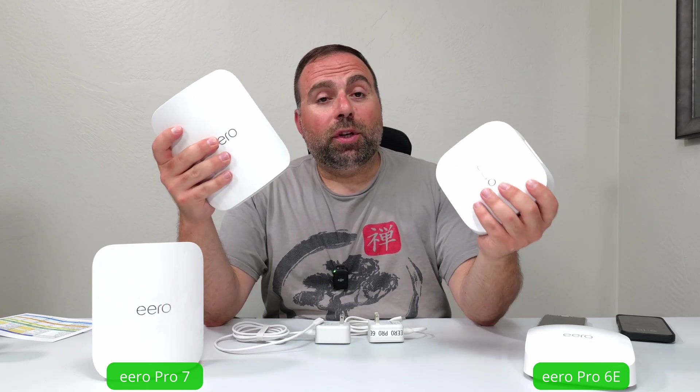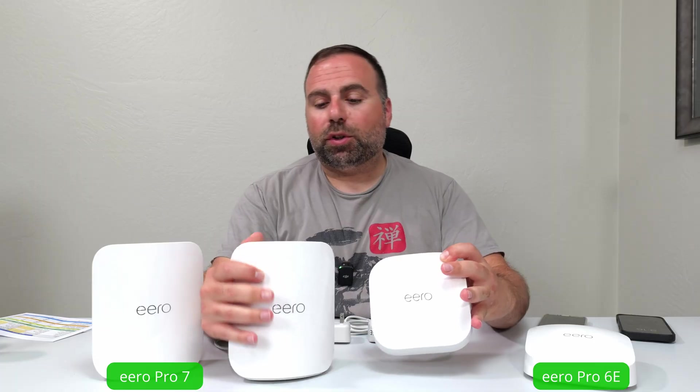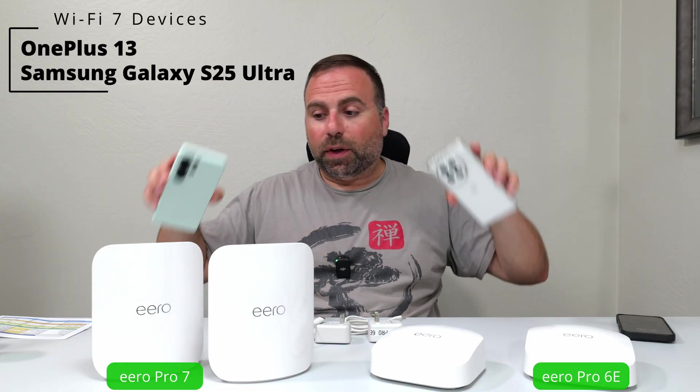I have two Wi-Fi mesh systems from Eero. I got the Pro 6c and I got the new Pro 7, and I'm going to compare them to each other. I've done a whole bunch of speed tests, range tests, and all that stuff. I have all those numbers right here. We'll go over that momentarily, and I did test with the following Wi-Fi 7 devices.